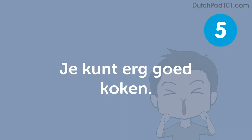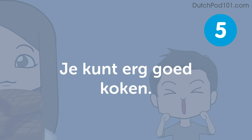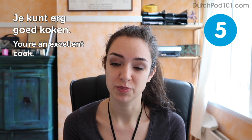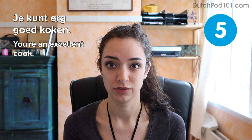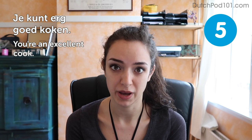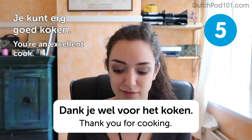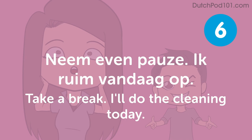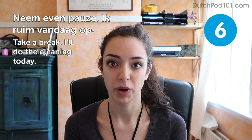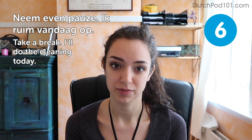Je kunt erg goed koken — You're an excellent cook. Imagine you've gone to dinner at a friend's place and the food was great. If the food wasn't really good but you still want to be polite, you can say: Dankjewel voor het koken — thank you for cooking. This is still very nice without actually saying dinner was amazing. Neem even pauze. Ik ruim vandaag op — Take a break. I'll do the cleaning today. Isn't that nice? When someone tells you to sit down and relax — try saying it to someone today. You're sure to make some friends that way.